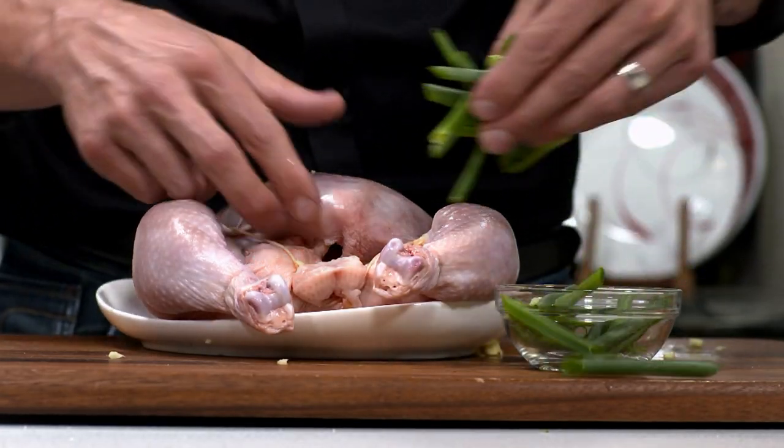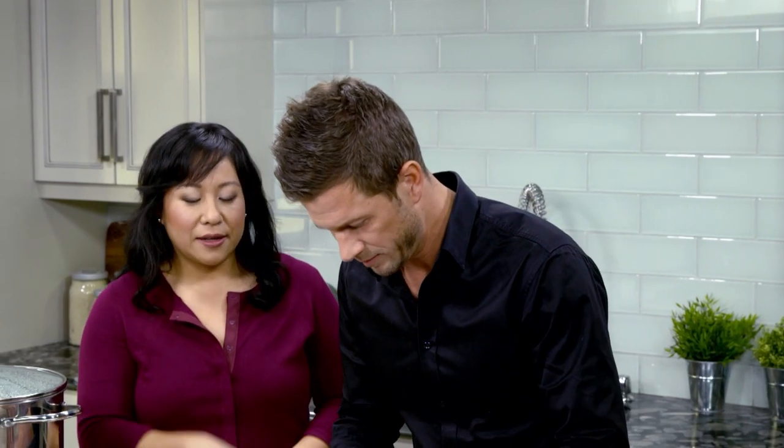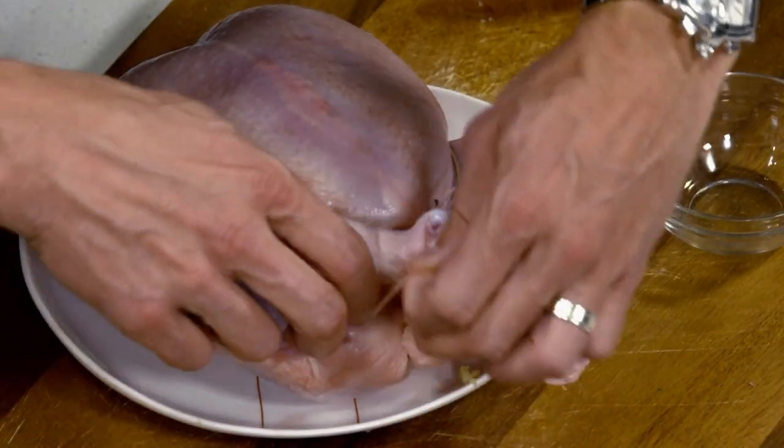I did a little bit of prep for you already — about three stalks of green onion cut up into about two-inch pieces. Let's stuff all that in there, really get it inside. Remember how the string was tied around the legs? You'll have to remember how to do that again, or improvise.